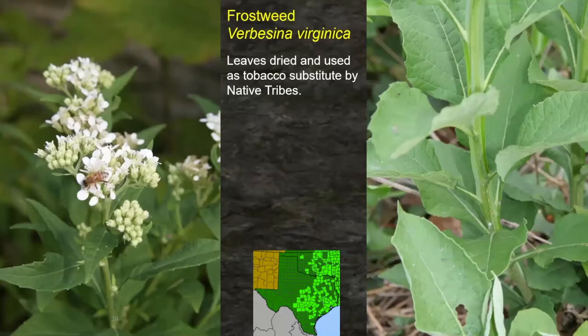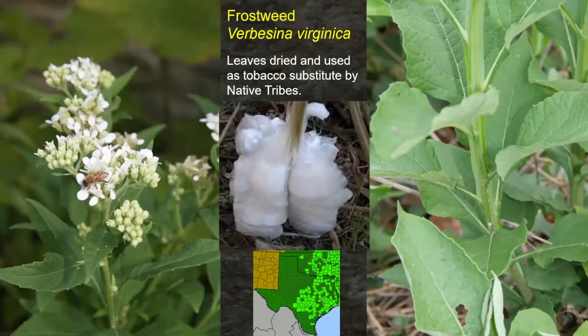Frostweed — this is a common plant in Texas, found in the eastern half of the state, especially in the hill country, real common under every oak tree there. The leaves were dried and used as a substitute for tobacco by many native tribes, most of those tribes to the east of Texas. Frostweed — at the first frost in the fall, the sap splits the stem open and is exuded out as frost ribbons. Those will melt in a couple of hours, so you've got to be out early to see it. Doesn't kill the plant.